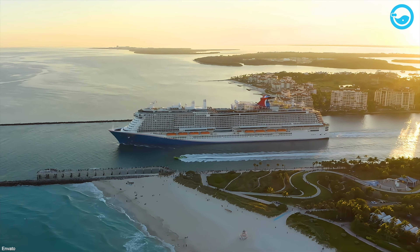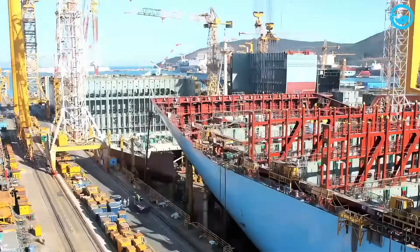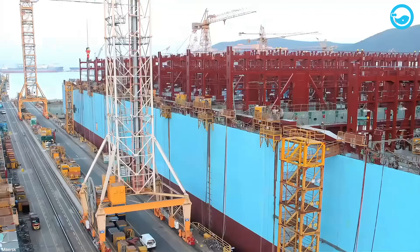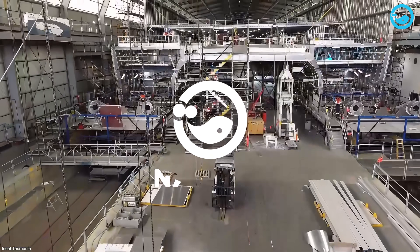Ever wonder where those super cool ships come from? Shipyards are basically giant workshops, and they're super important. It's where ships get built, tuned up, and patched up if something goes wrong.